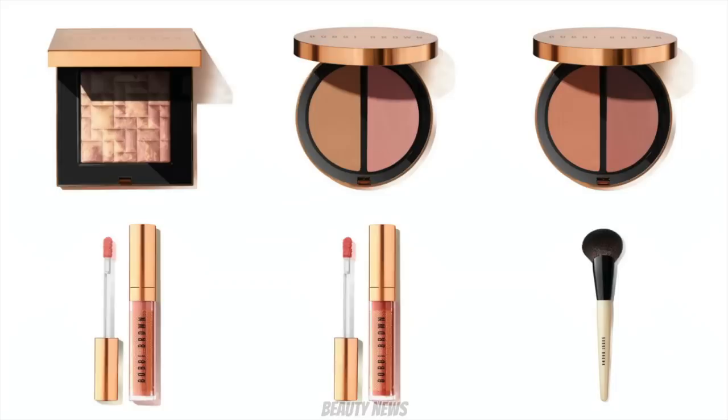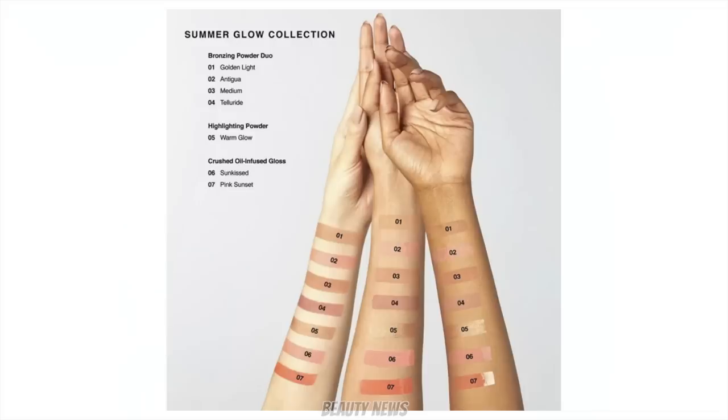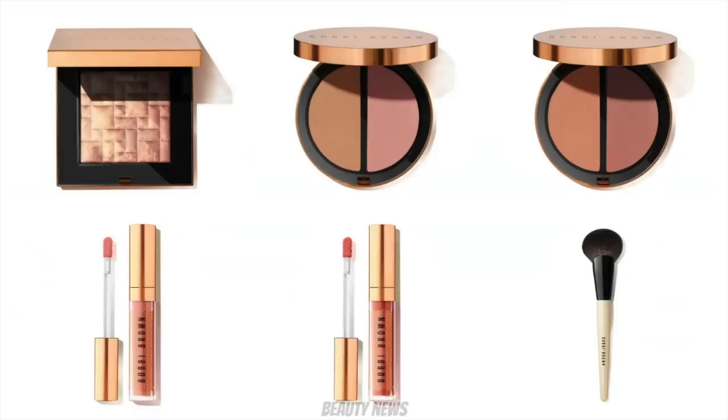Bobbi Brown is an expensive brand, it is what it is. I do think this collection looks really nice though - really wearable. The blush duos I really like. The medium one is probably too deep for me but I love the tones. It's quite pink-toned for me, but if you want a nice bougie product and want to feel summery, I think they've hit the mark. So if these are your colour preferences, go forth and get them.